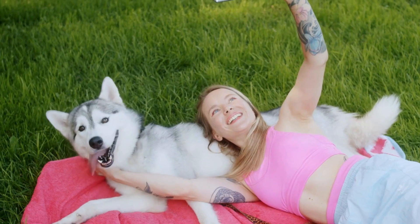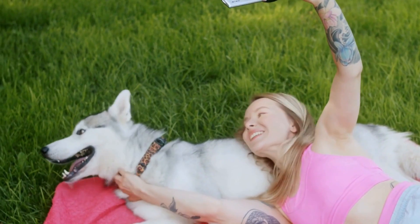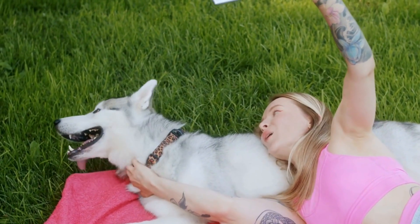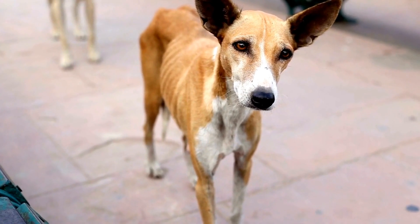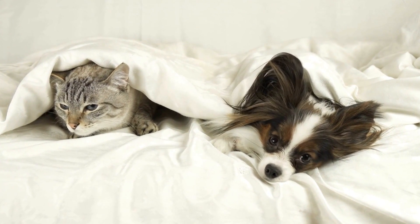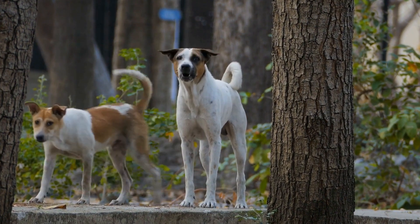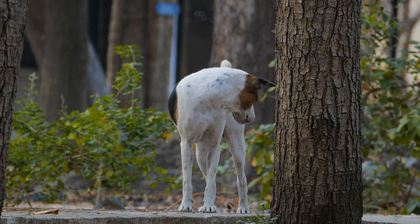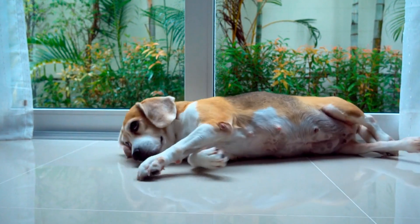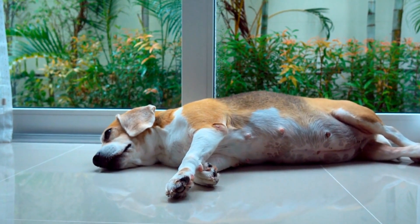In this video, we will discuss the signs and symptoms of a dog with a tooth abscess so you can take appropriate action to help your dog. One: Bad Breath. One of the most common signs of a tooth abscess in dogs is bad breath. The infected tooth and the surrounding area may have a foul odor, which can be quite noticeable. If you notice that your dog's breath suddenly becomes unpleasant, it could be an indication of a tooth abscess.